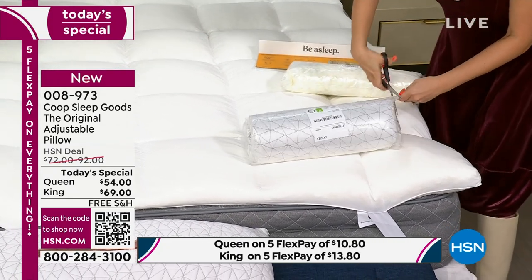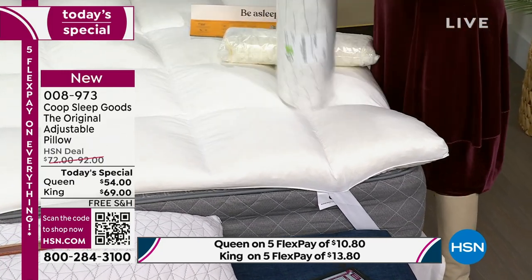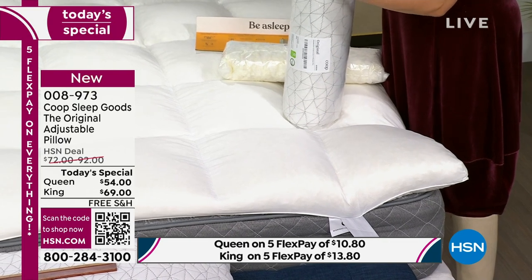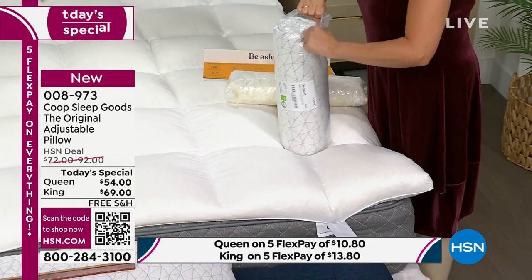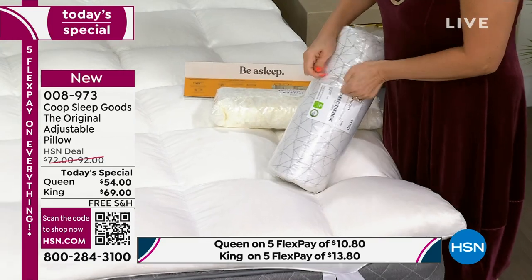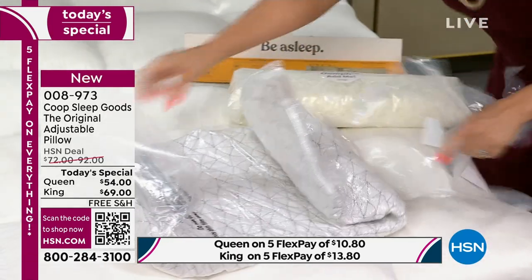I opened it up and it blossomed into a pillow. It's an experimentation in creating a bespoke pillow experience just for you. Imagine going to a luxury hotel and laying on that bed and it's just right. It doesn't have to be Goldilocks.